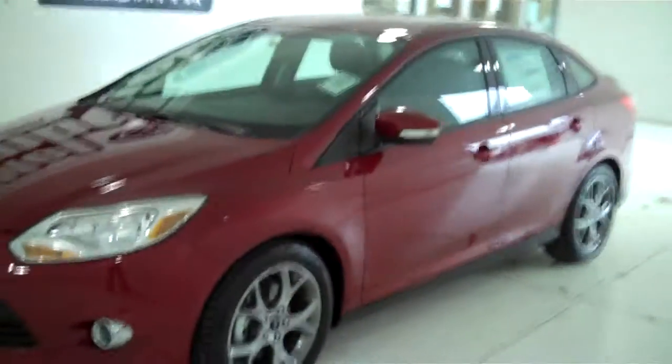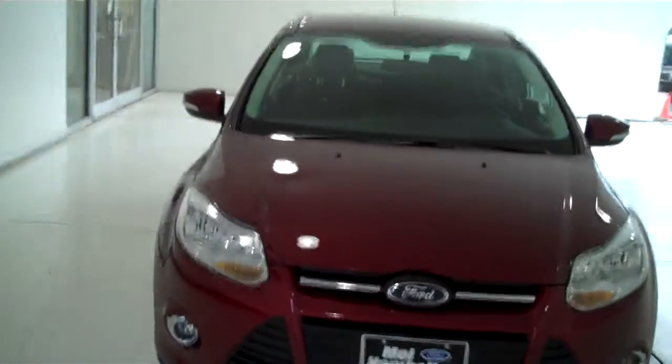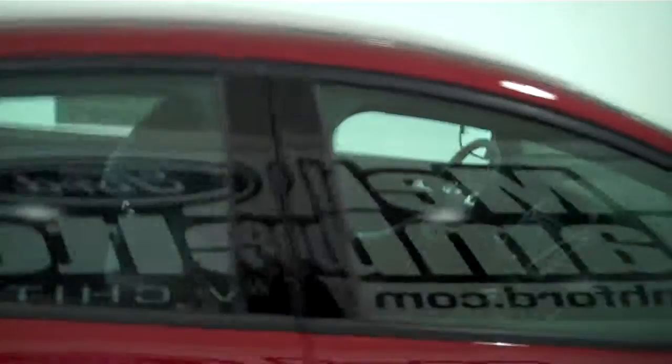You can see this vehicle in all of our inventory at mhford.com or come out and see us in person at the big corner of 119th and Kellogg. That's Mel Hamilton Ford, the original volume center. We thank you for looking.